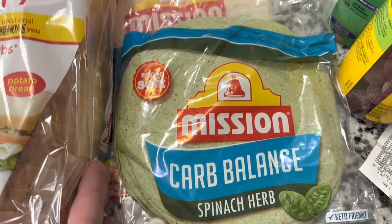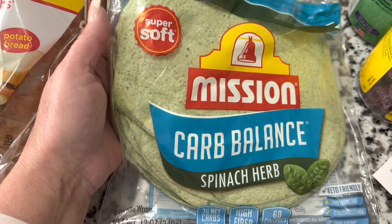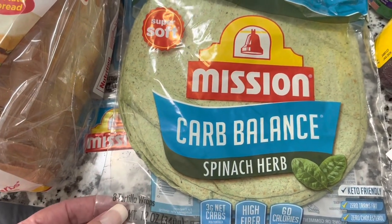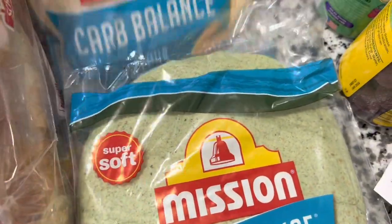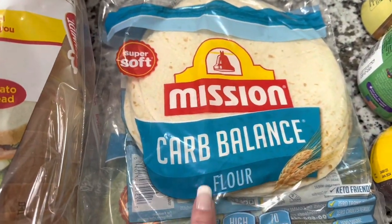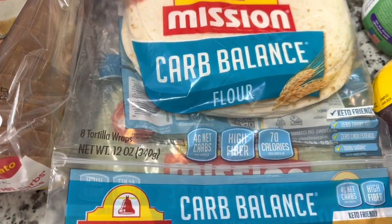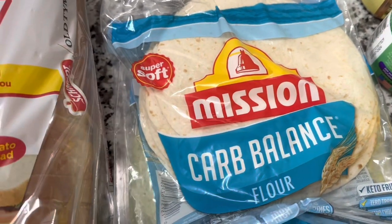Picked up some of these Mission brand Carb Balance tortilla wraps in the spinach herb flavor — we've had these before and they are delicious. You get eight wraps in here, great for quick lunches. We also picked up the Mission Carb Balance flour tortilla, regular flavor — you also get eight wraps in a 12-ounce package.